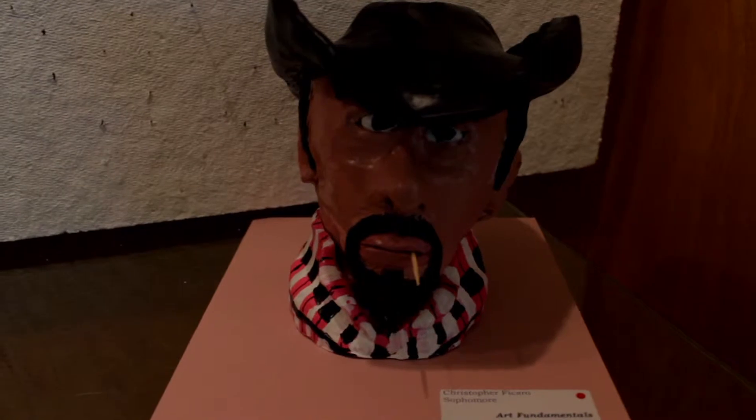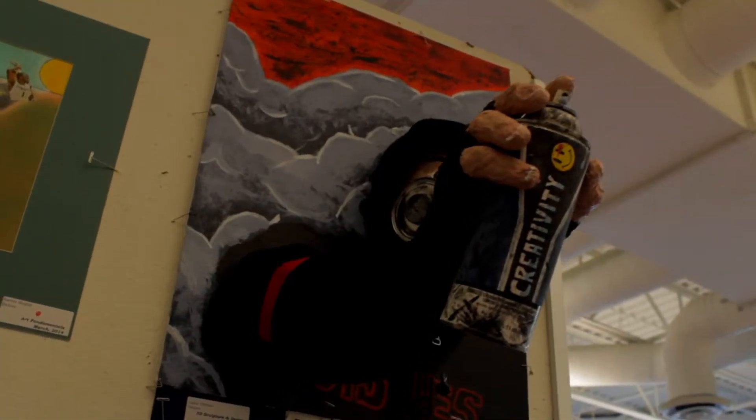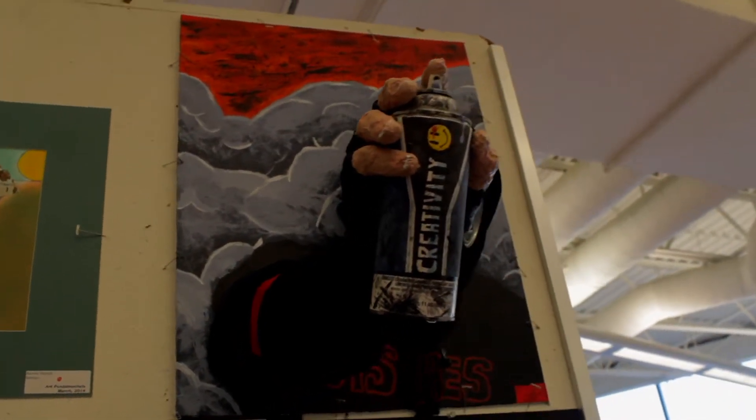What were the challenges you had because you based your clay head off of someone specific? It was trying to get it to look like the picture. It was really hard. I was trying to be a perfectionist, and it wasn't going to be perfect. Do you have a favorite piece outside of your own? It would have to be the spray paint can sculpture.